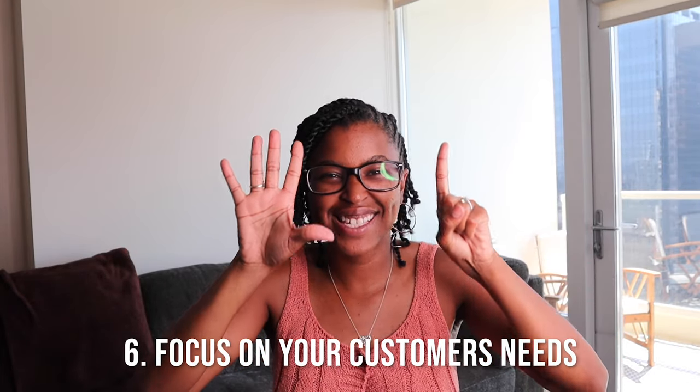The sixth tip is to make all the language on your page customer-focused. It is all about them — about the results, about how you as an expert can help them get to the next phase or stage in their life. Keep that customer-first perspective throughout your entire website.